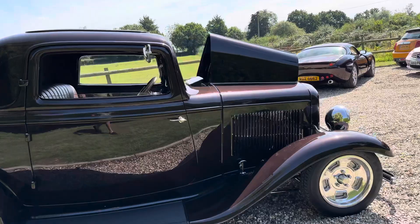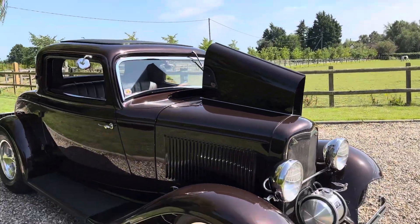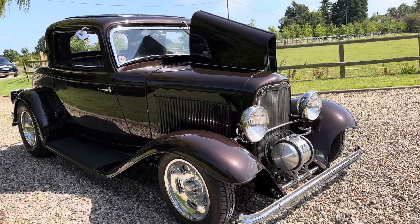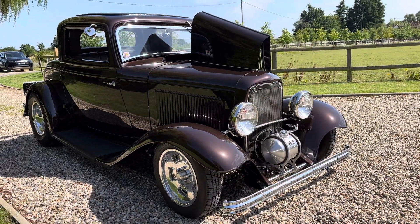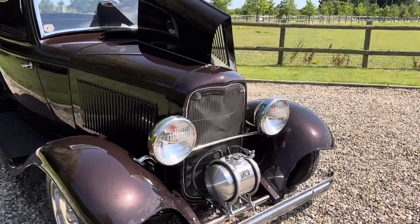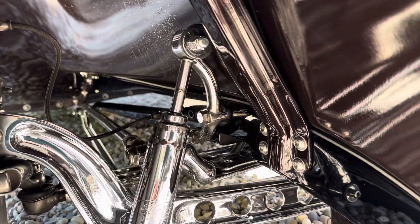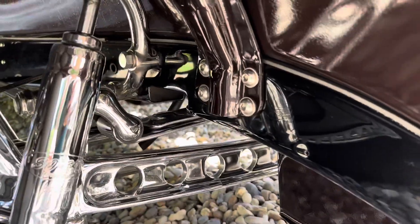You cannot fault this car. It's got the right stance, drives beautifully. All those brake drums have just been re-blasted. It's like a new vehicle, this thing.